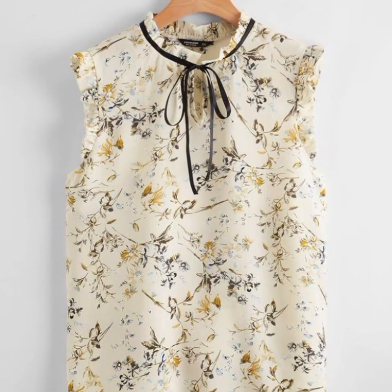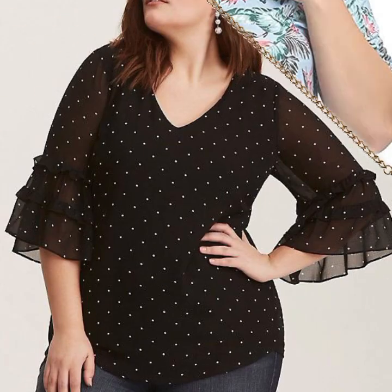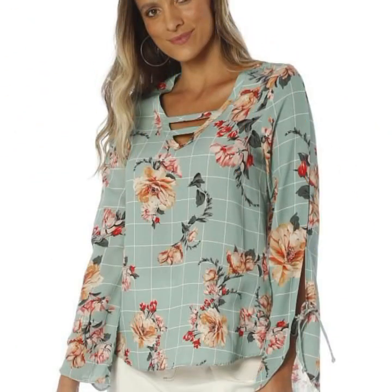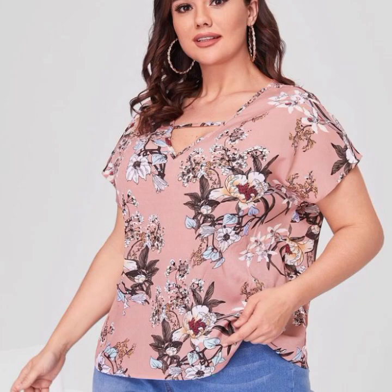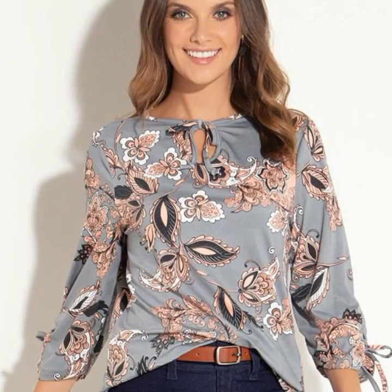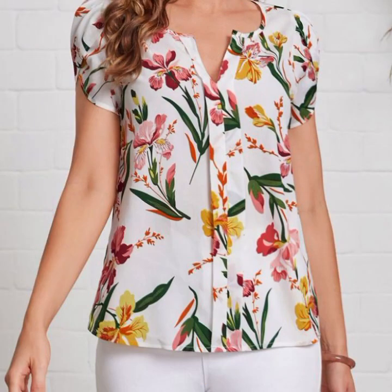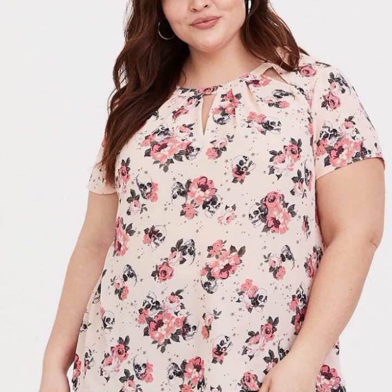If you have a pear-shaped figure, look for blouses and tops that accentuate your upper body and balance out your hips. If you have an apple-shaped figure, look for blouses and tops that comfort your midsection and accentuate your legs — v-neck tops and empire waist tops are both good options. If you have a rectangle-shaped figure, look for blouses and tops that create the illusion of curves — peplum tops and wrap tops are both good options. If you have an hourglass-shaped figure, you can wear any style of blouse or top; however, if you want to accentuate your curves, look for blouses and tops that are fitted at the waist.